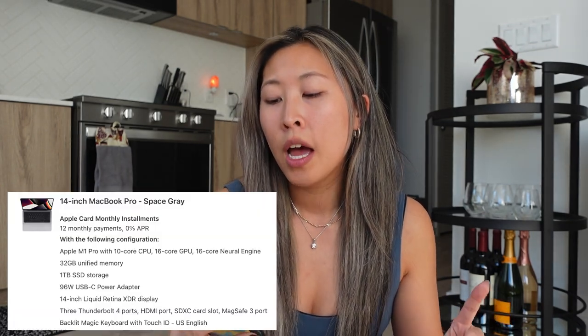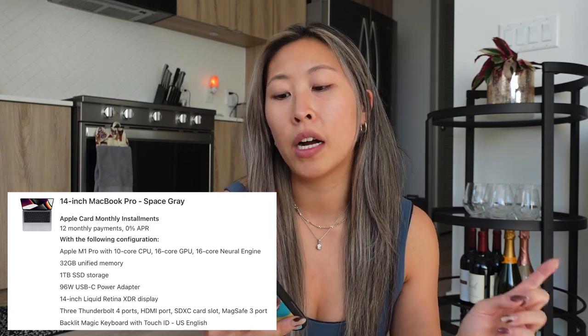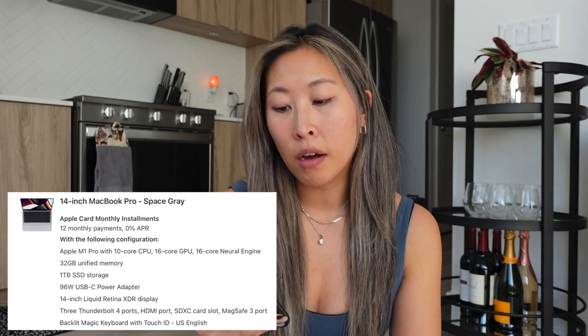Before we start with the unboxing, I want to tell you guys the add-ons I got. I got the 14-inch MacBook Pro in space gray with the M1 Pro chip, upgraded memory, one terabyte of SSD storage, and I also got the bundle that includes Final Cut Pro. And I got AppleCare, of course — I have to for something this valuable that I spent so much money on.